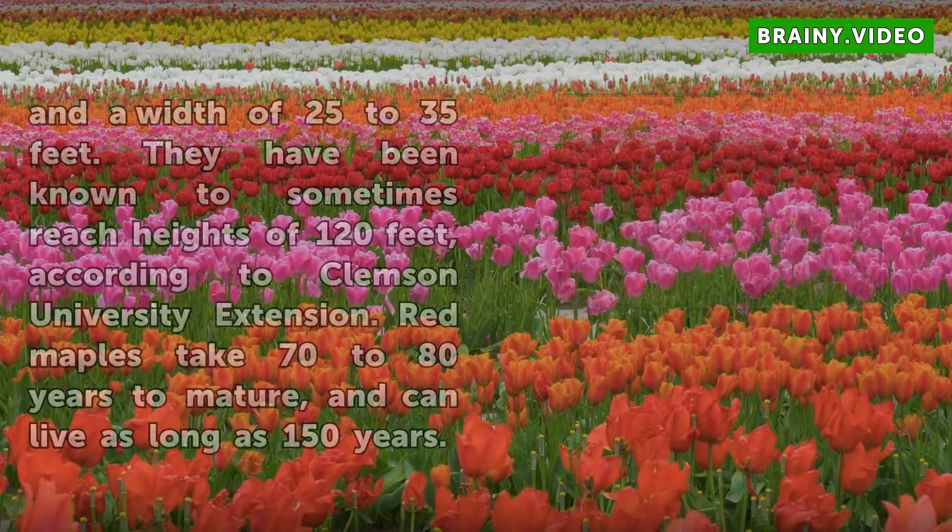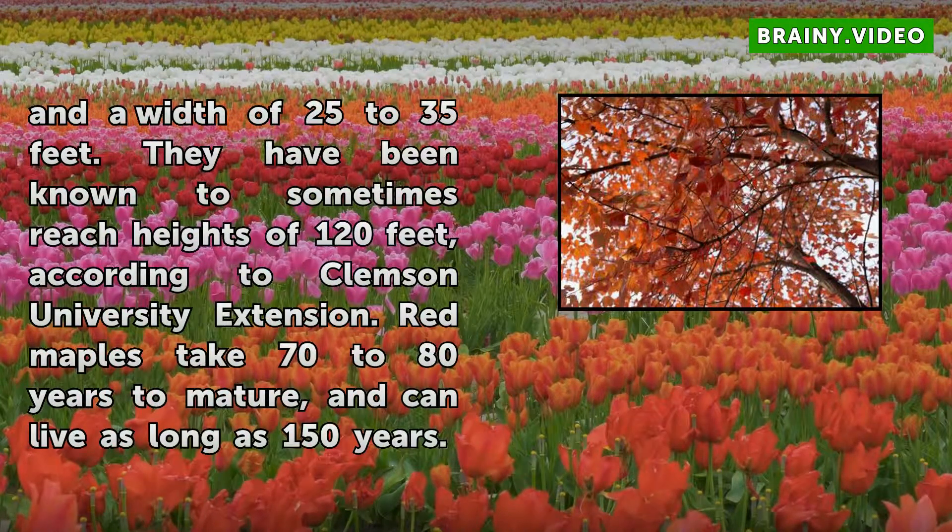They have been known to sometimes reach heights of 120 feet, according to Clemson University Extension. Red maples take 70 to 80 years to mature and can live as long as 150 years.